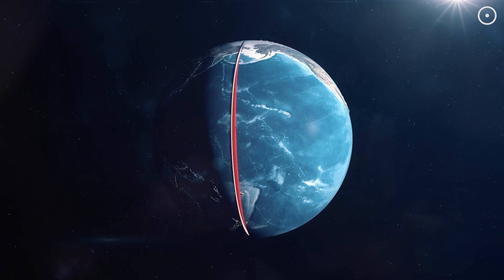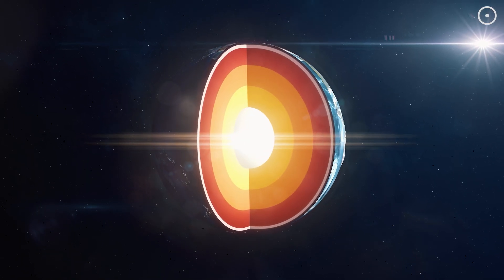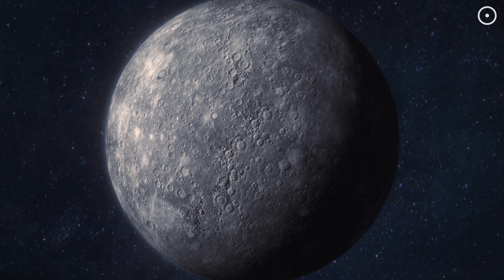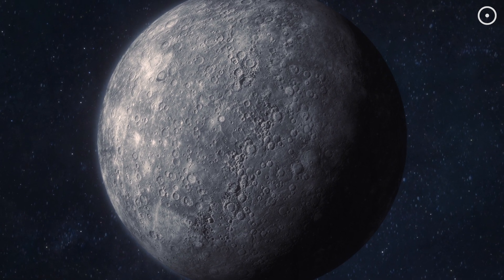While diamonds on Earth are formed deep within the mantle under similar high-pressure conditions, the process on Mercury is unique due to its specific chemical composition and internal dynamics. The presence of sulfur significantly influences the formation and stability of these diamonds, differentiating it from Earth's diamond creation process.